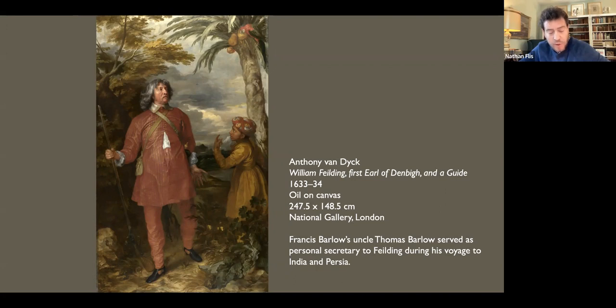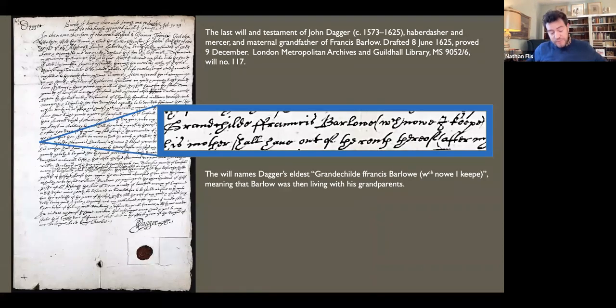Thomas, who would name Francis Barlow his nephew in his will, appears to have played a crucial role in Francis's life. In 1625, when Francis was not yet three, Britain suffered one of the worst outbreaks of plague in its history. In London alone, it claimed 35,000 lives — a sixth of the population — in the space of a year. Among them was Barlow's father Timothy. He was likely dead by the time his father-in-law John Dagger drafted his will in June, mentioning 'My grandchild Francis Barlow, which or who I now keep.' This suggests that Francis and his mother and siblings had moved into the Dagger household by then.